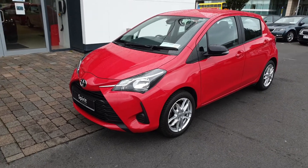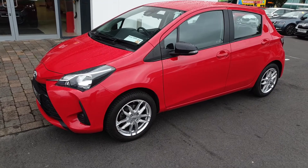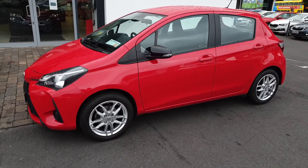This is Lee here from Spirit Skoda. Here we have our 191 Toyota Yaris. This is an active petrol, finished in red.